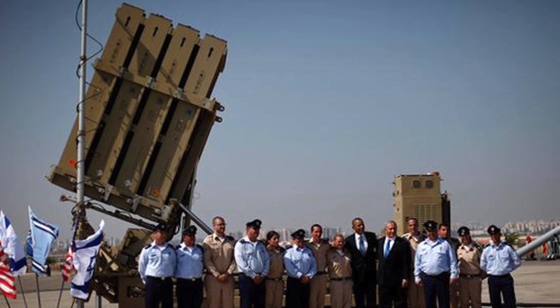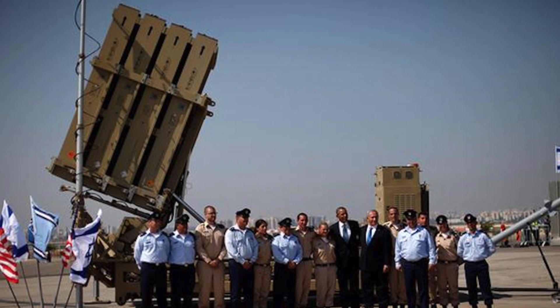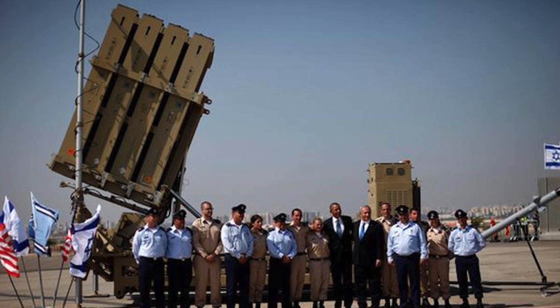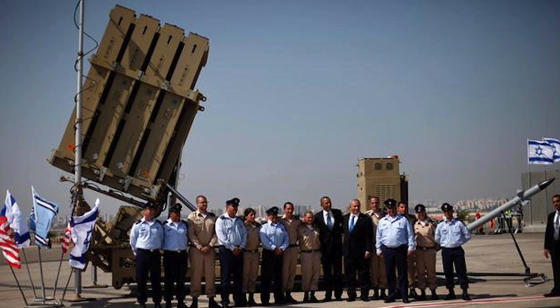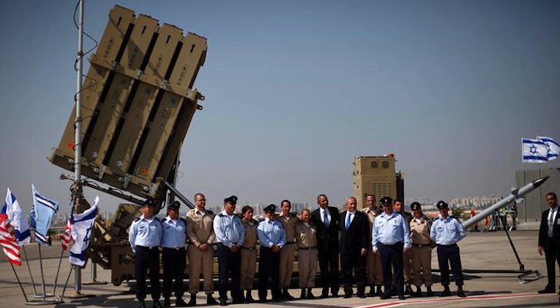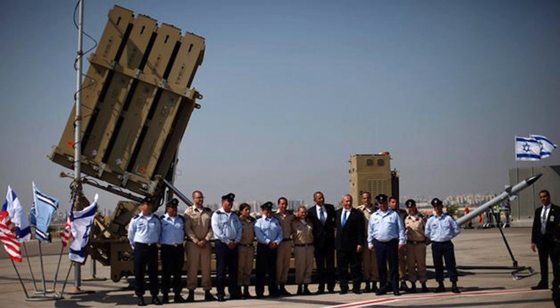As President Trump runs out of options in dealing with North Korea, Iron Dome could be the most effective solution to the complex scenario. In case a military confrontation takes place, Iron Dome has the potential to limit casualties in South Korea until U.S. and South Korean forces overpower the North's military.